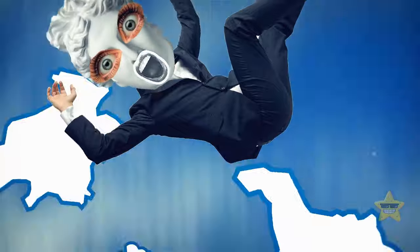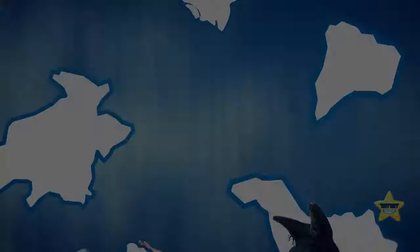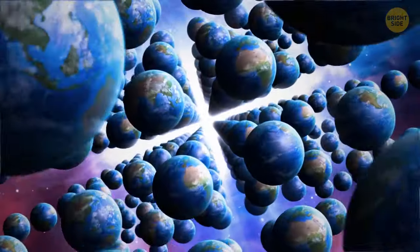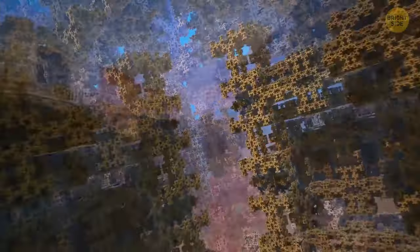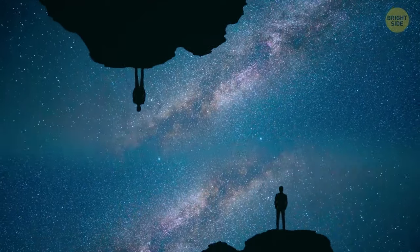Our planet keeps changing, and at some point all the continents will reconnect with each other, forming one supercontinent again. Maybe then future humans will wonder what if our continent broke into pieces tomorrow. The theory of parallel worlds has been discussed in the scientific community for a very long time. Unfortunately we're not developed enough yet to prove or disprove it, but it's still an interesting theory — which is why there are many unusual urban legends about guests from a parallel reality.